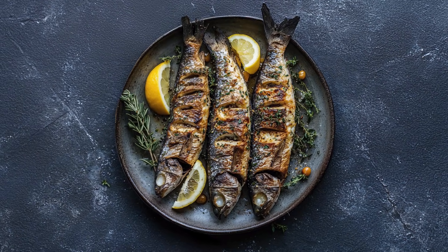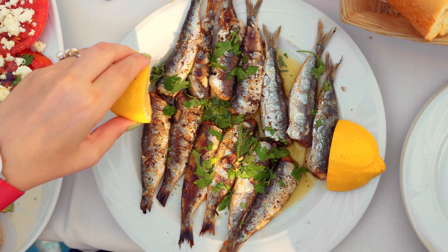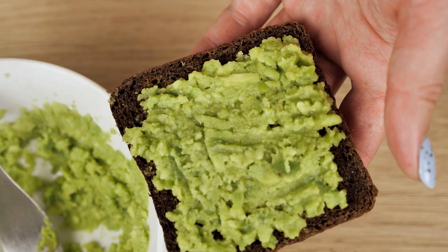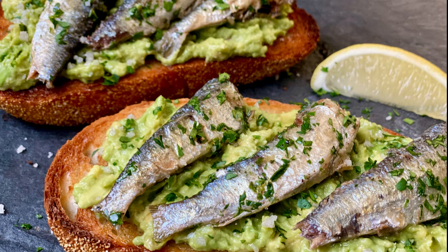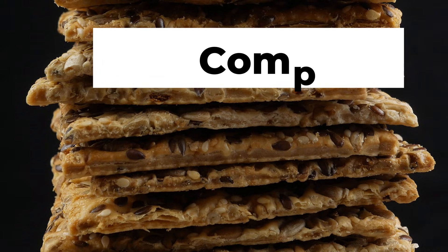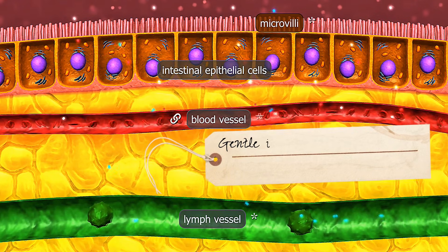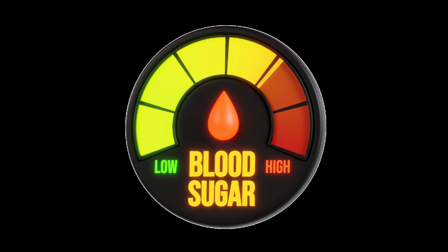And how you eat sardines matters a lot — the right combination can dramatically amplify their effects. Here's a method I recommend often for people over 70: mash the sardines with half a ripe avocado and a squeeze of lemon juice, then spread it on whole grain crackers. This creates a perfectly balanced meal — protein from the fish, healthy fats from the avocado, and complex carbs from the crackers — all working together to create a gentle insulin response that drives nutrients into your muscles without spiking blood sugar.